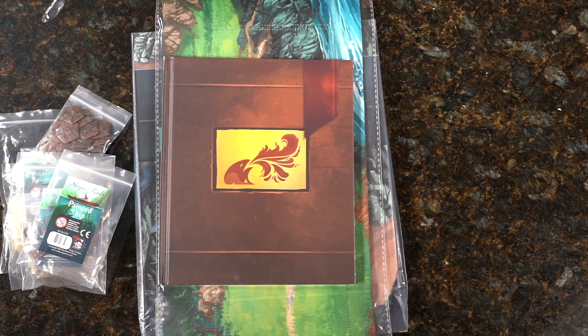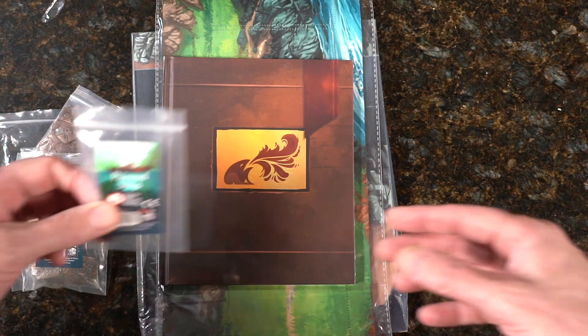Hey, it's Chief Bonnie with Board Games and RPGs coming in with the third part because there's so much.